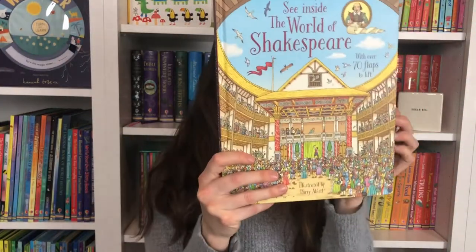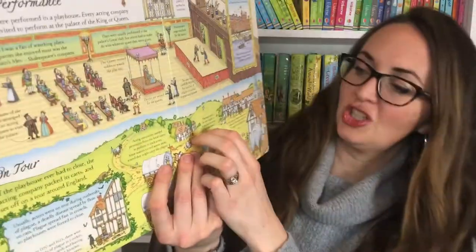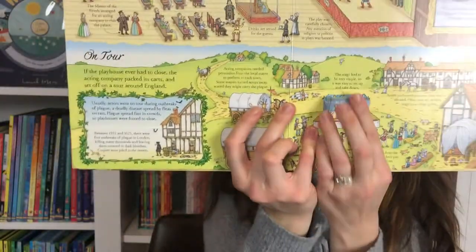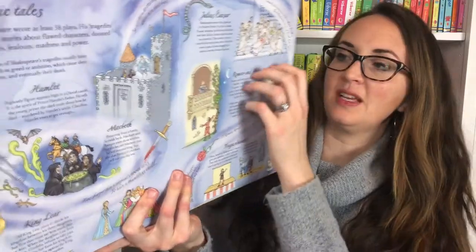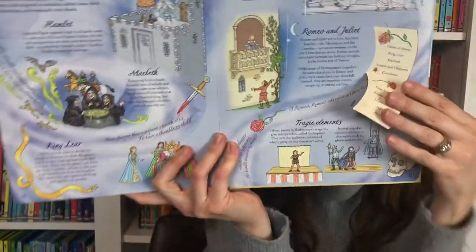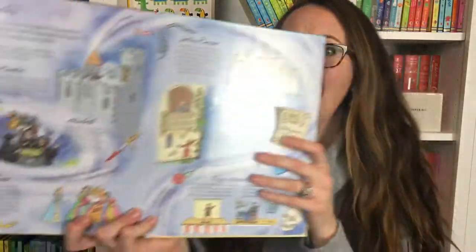See Inside the World of Shakespeare is the same thing but it has a flap, so we go back in time to see some of the plays in action with really sweet illustrations — plays being put on, tragic tales going through his plays. I really love this one.